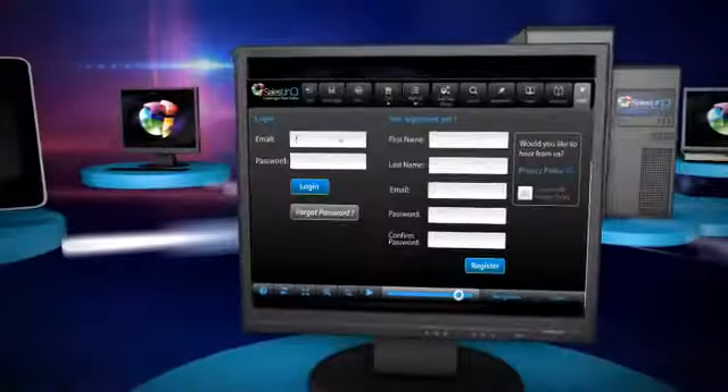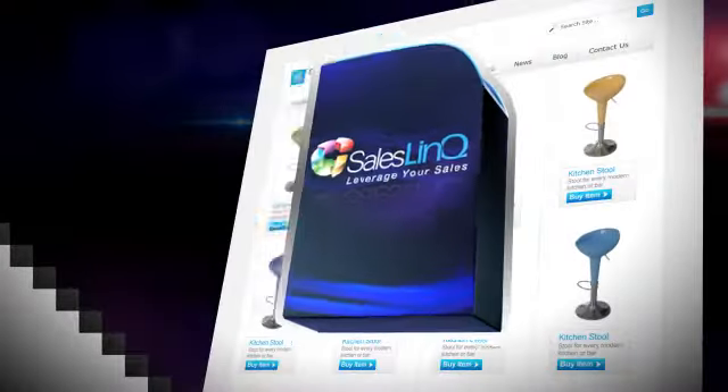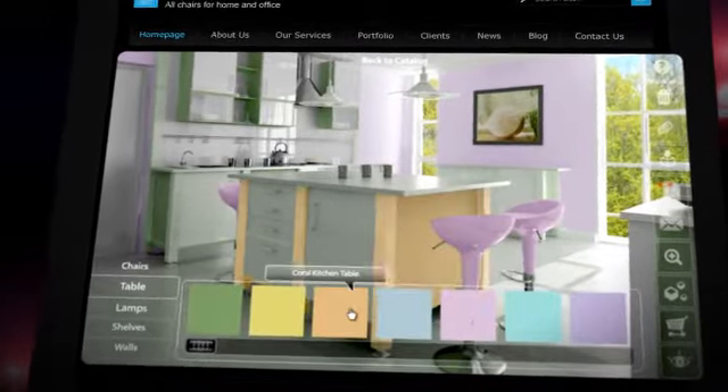All your information is protected with the highest security standards. SalesLink can be integrated in your website and with your company's already existing systems in a few easy steps, while centralizing all your information and increasing your traffic.